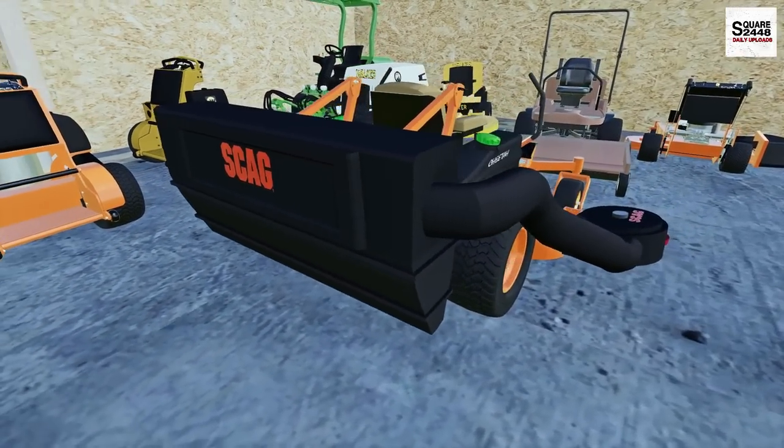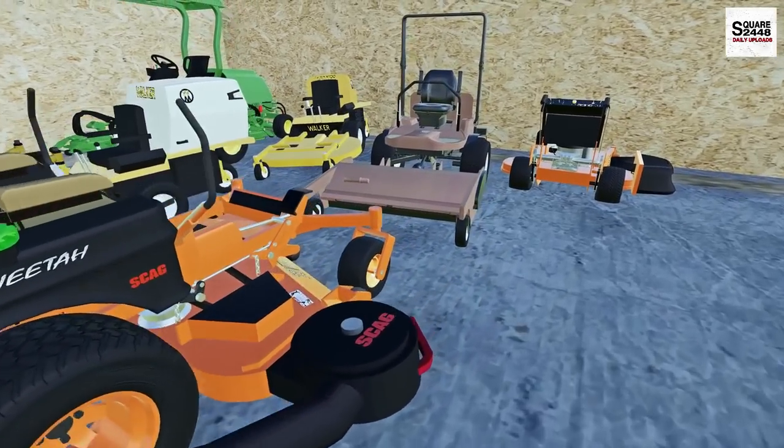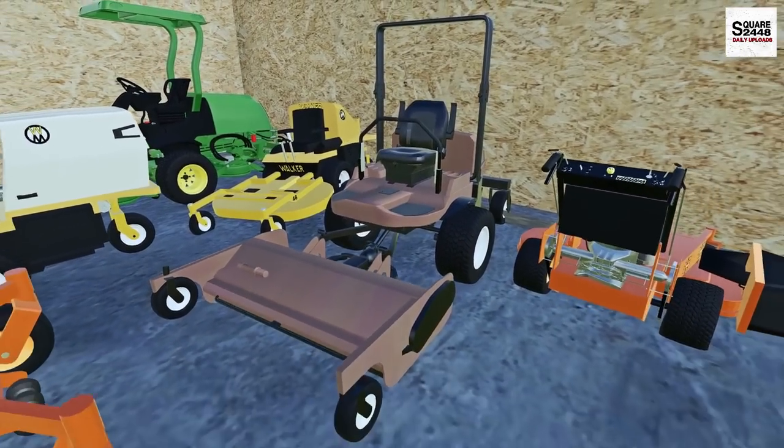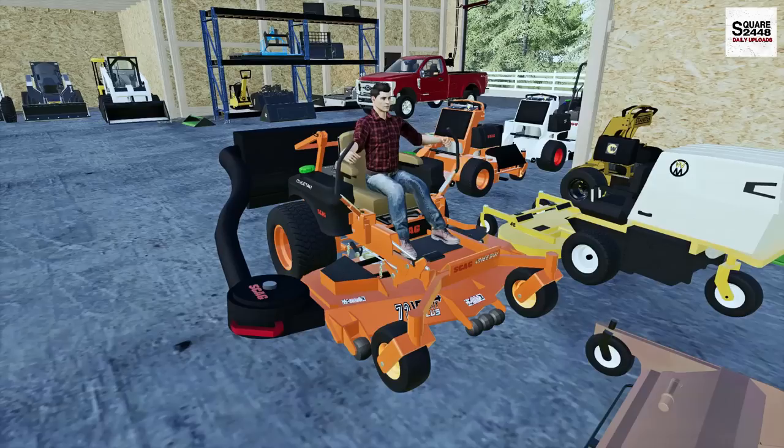We are taking the Skag Cheetah — the 72 inch with the brand new leaf vacuum. This is pretty awesome. We do have a vacuum system coming for the grasshopper and we are putting the bags on our others as well, so we're good to go.